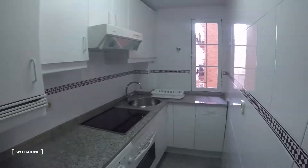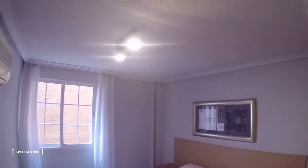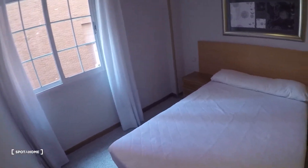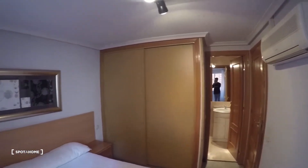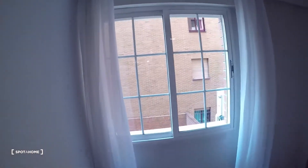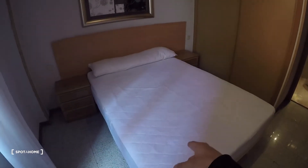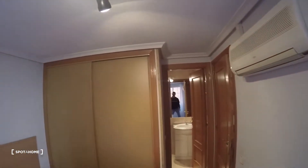Now let's take a look at the bedroom. Here we can see the private bathroom — we'll go there in a second. All windows face this side. We have a double bed with two nightstands at each side, an air conditioning unit, and a built-in closet.